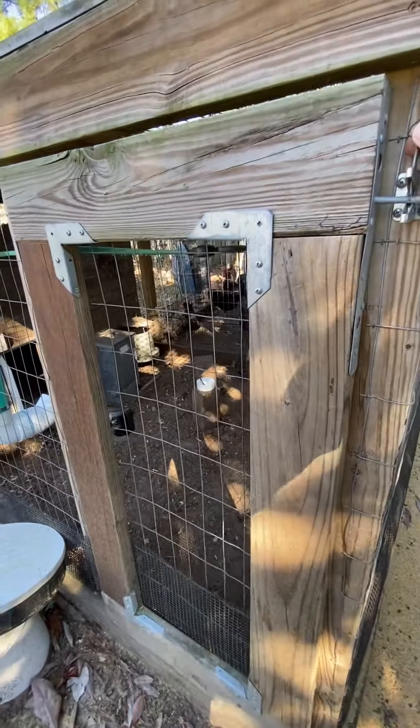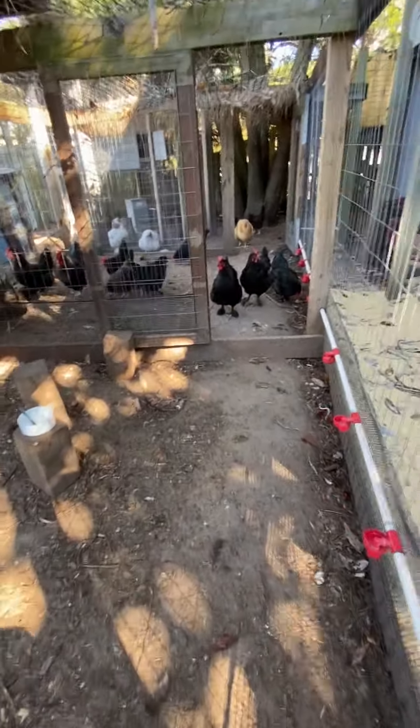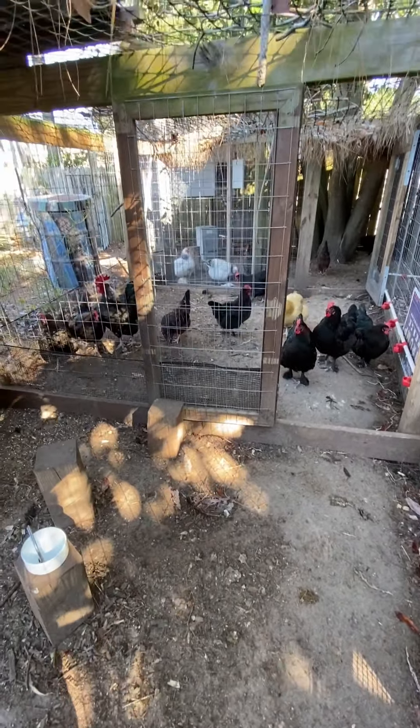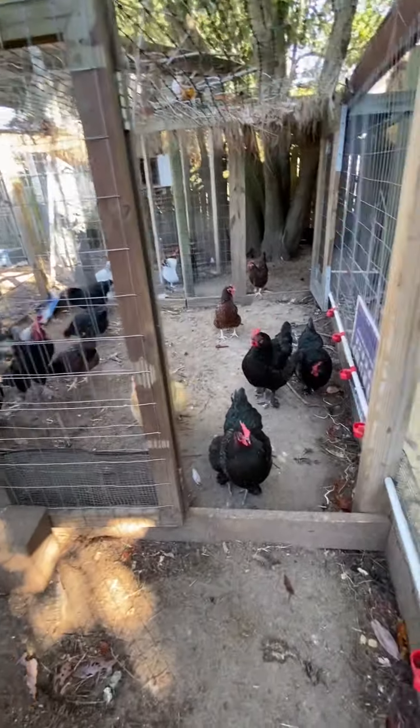This is what I would call the main entrance here. This is the last run that I built — I just kept expanding because my flock expanded. I think I've got a chicken problem. I mean, they can get addictive, you know, raising them and seeing how they turn out.